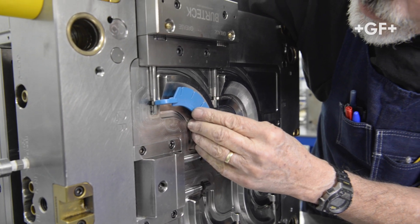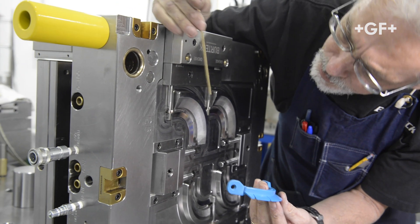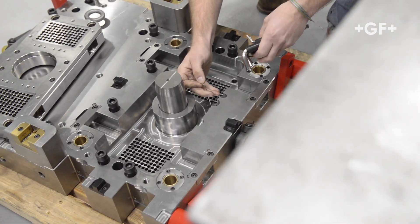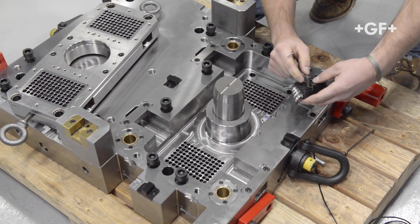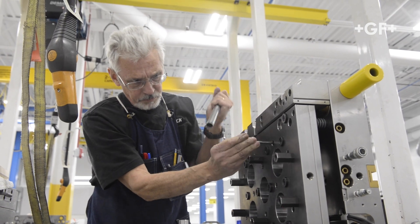One of the markets we work in is the medical industry, and they have some very, very tight tolerance demands. Over the years, the tolerances have gotten tighter in the plastic, which demands that the steel tolerances get tighter. It's always a challenge, but we're finding with this process that we have here, we're able to maintain the tighter tolerances that are required.